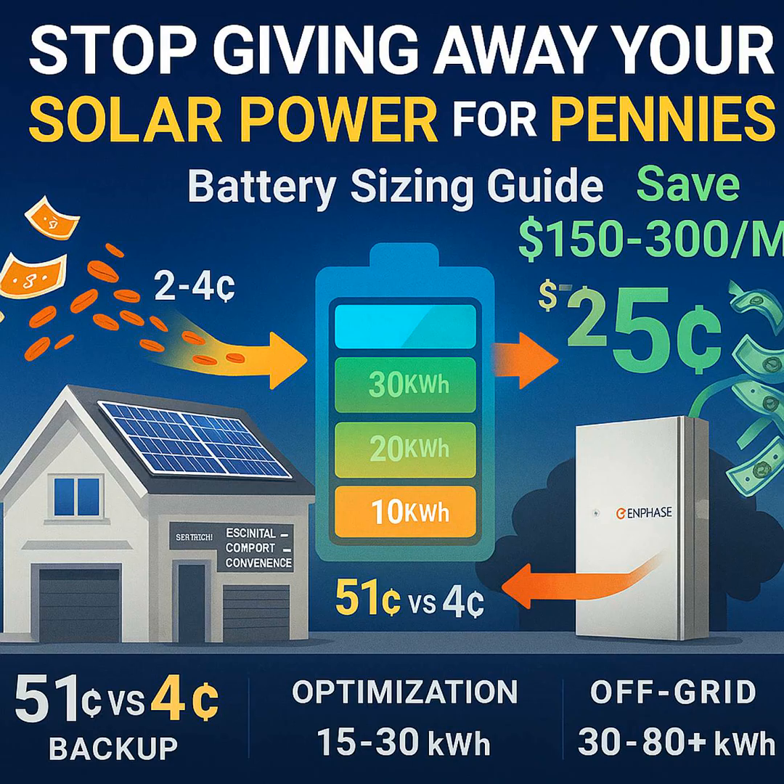Let's move on to solar optimization — this is more about the savings. It's all about maximizing your solar investment, storing that daytime energy specifically to use during those peak evening hours. For this, you're typically looking at a system size between maybe 15 and 30 kilowatt hours. Take the Martinez family in California — they're saving about $280 a month with a 20 kilowatt hour battery. It means they avoid selling their extra solar for just four cents and then buying it back later at 51 cents during peak times. The key is sizing the battery to match your typical daily solar surplus, not just your absolute best production day ever.